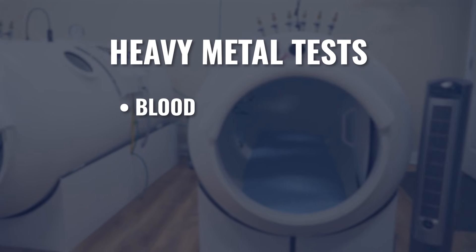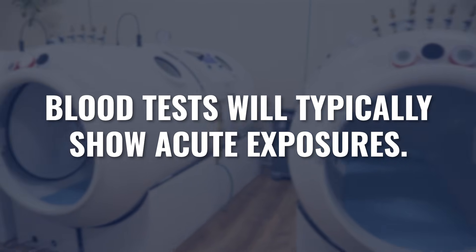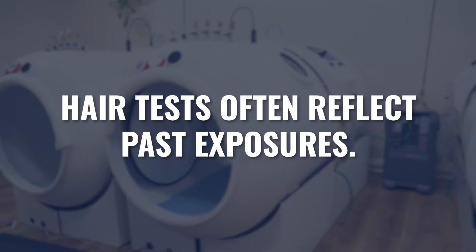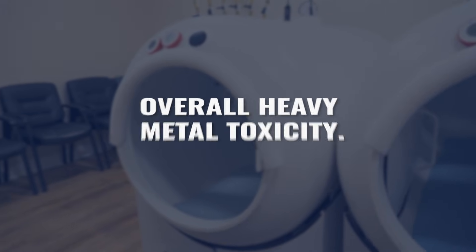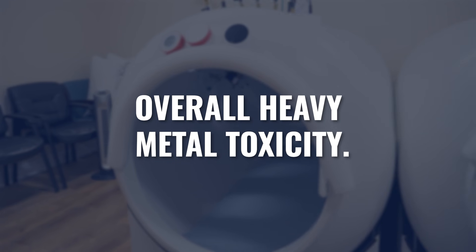When it comes to testing heavy metals, there's really no perfect test. You could test blood, hair, or urine, and depending on the test, it shows different phases of heavy metal exposure. Blood tests typically show acute exposures. Hair tests often show past exposures and are more of a historical view. A urine test — particularly a provocative urine test — can really show heavy metal load or total heavy metal toxicity. In my opinion, the provocative urine test is the most accurate for really assessing heavy metal toxicity.